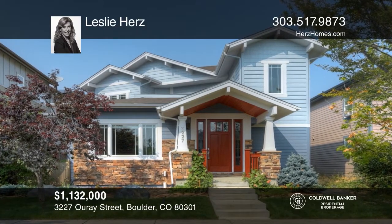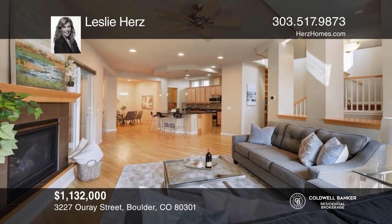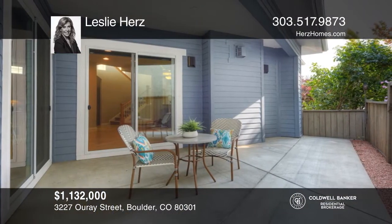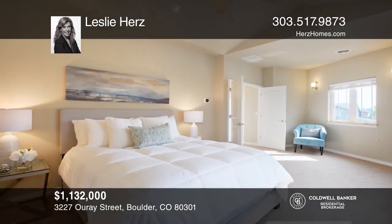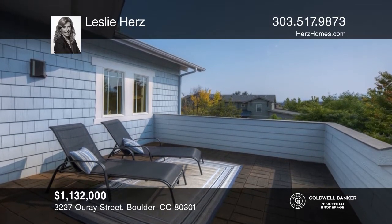This Energy Star home with views has an open floor plan. It offers a gourmet chef's kitchen with upgraded appliances and an island that opens to the living, family, and dining rooms as well as the patio area. You'll love the master retreat offering magnificent views of the Flat Irons and adjoining southwest-facing deck. Leslie Hertz has all the details.